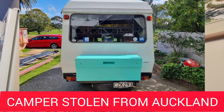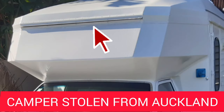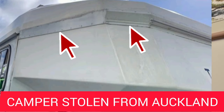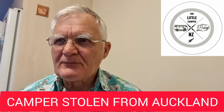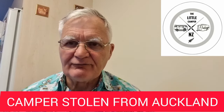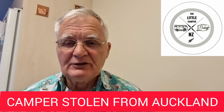Also note some interesting features: the little nudge bar on the front. Also, if you have a look at the roof line of the camper in the front where it comes down, it is slightly different to other ones I've seen of this model. I can't think of any other distinguishing features apart from there is a sticker on the back that has reference to this channel.